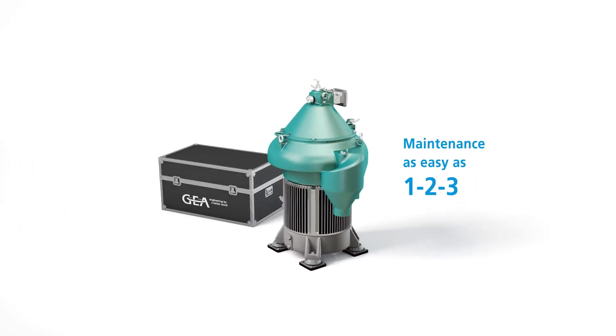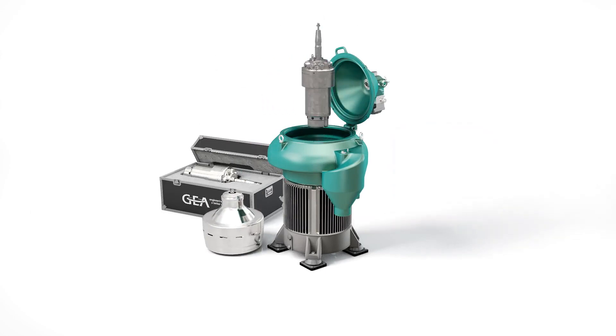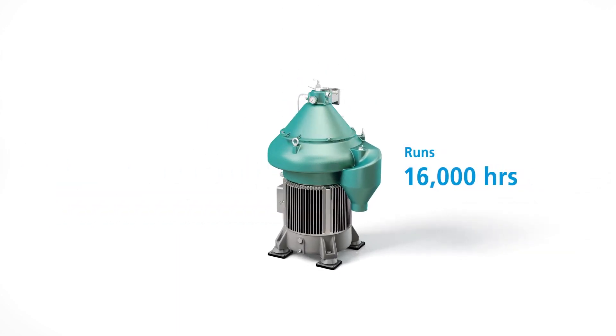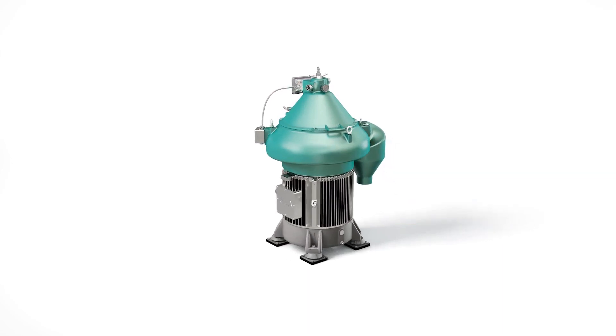Instead of replacing individual parts, you just order an exchange unit from GEA, swap it, and return the old unit. What is more, our integrated direct drive only requires servicing every 16,000 hours — twice as long as the previous interval.